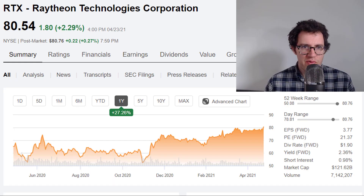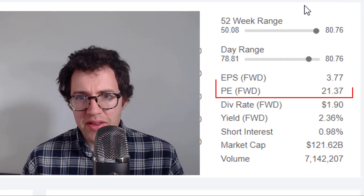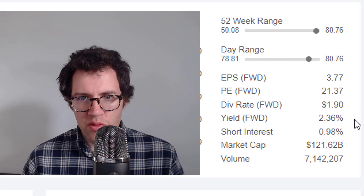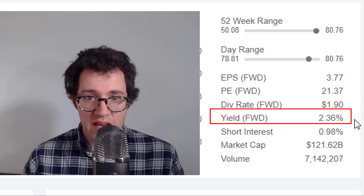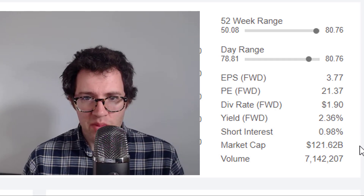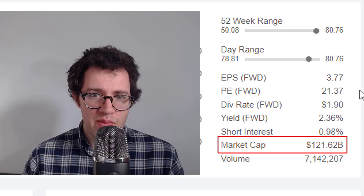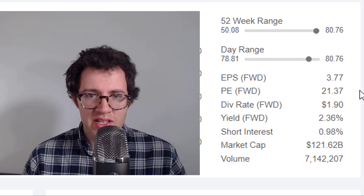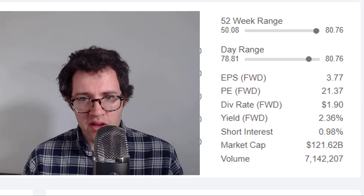Here is Raytheon Technologies stock. It's up about 27% over the past year, currently trading at about 21 times next period's earnings, with a dividend yield of 2.36%, and it's being valued at about 121 billion dollars. Now with the PE ratio at about 21, it's not going to be a good deal unless there's a little bit of growth — we don't need to see a lot, but a little bit, and it could be a good deal.